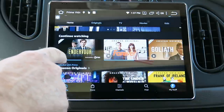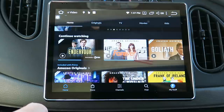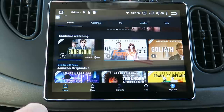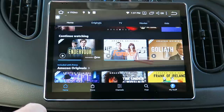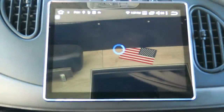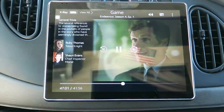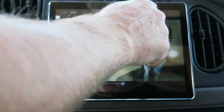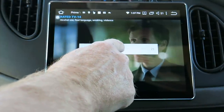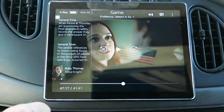I've been watching Foyle's War and Endeavour — a couple of shows I really enjoy. After dinner, after our walk, I put those on for a couple of episodes each night. Really nice calming evening time watching. Let's see if this will start up and play for us.